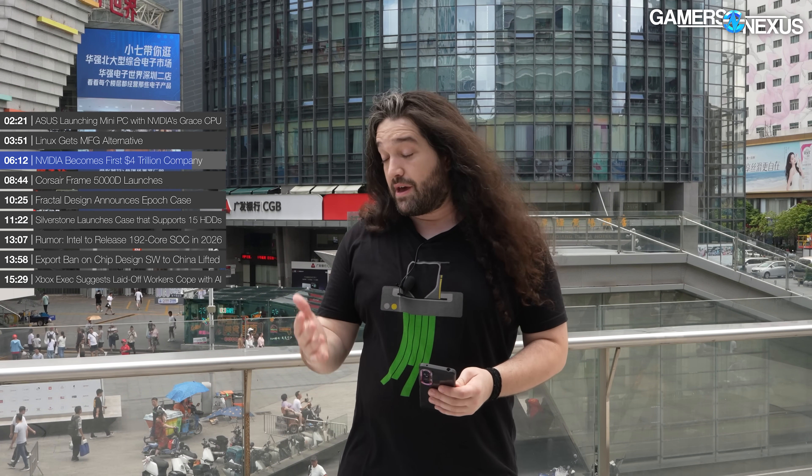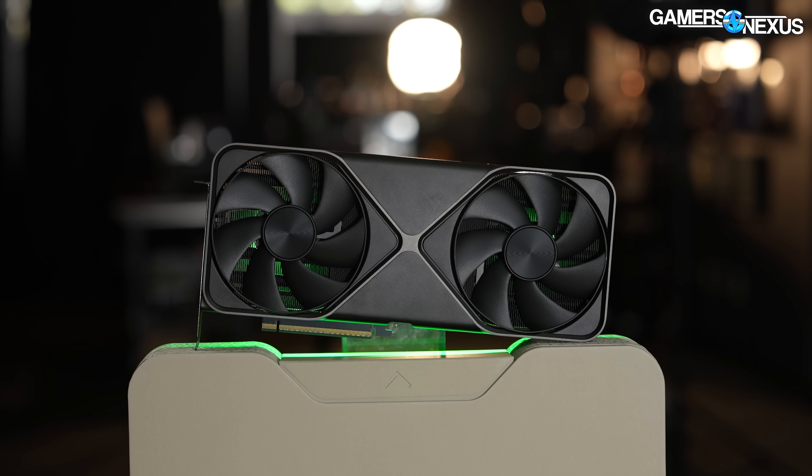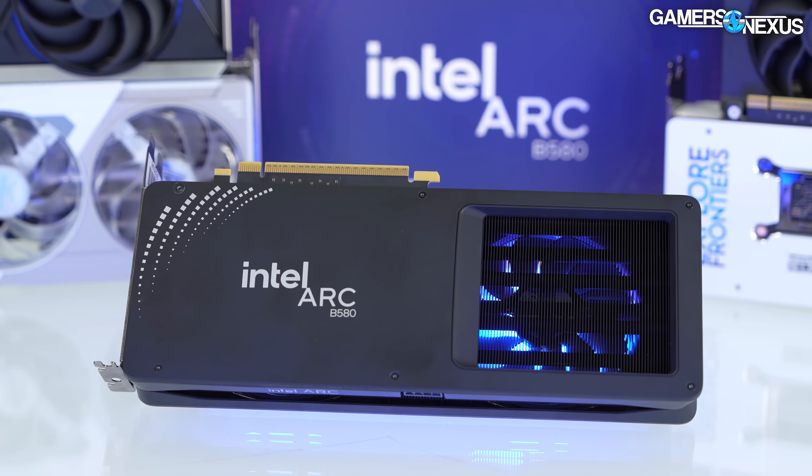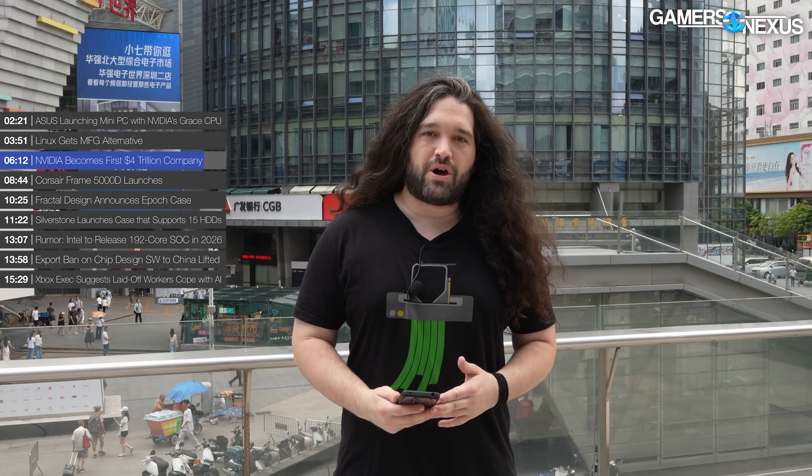Even here in Shenzhen, walking around some of the very large tech markets, it is all Nvidia. There's a little bit of AMD — we saw some RTX 9070s and 9070 XTs — but for the most part it's Nvidia all the way, and Intel is basically not present on their side of things. Nvidia has come a long way; it seems like just yesterday they were trying to charge $250 for an 8GB GPU.